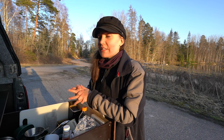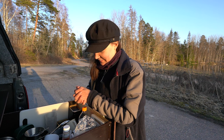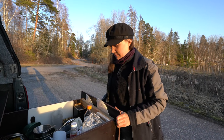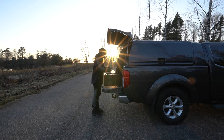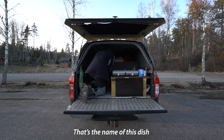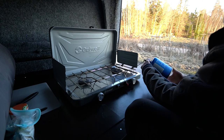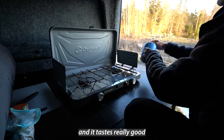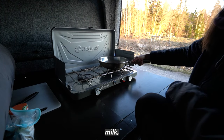Today I'm going to cook a classic Swedish meal and it's called raggmunkar. That's the name of this dish that is very popular in Sweden. It's very simple to make and it tastes really good. All you need is potatoes, flour, milk, egg, and salt.